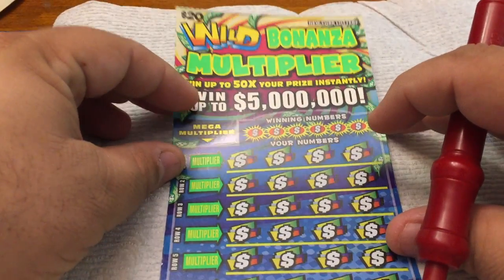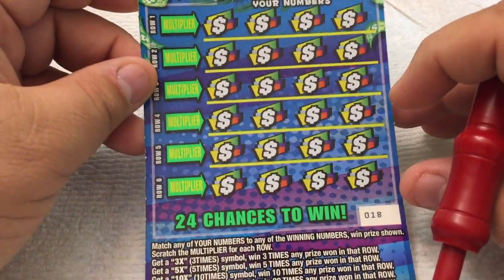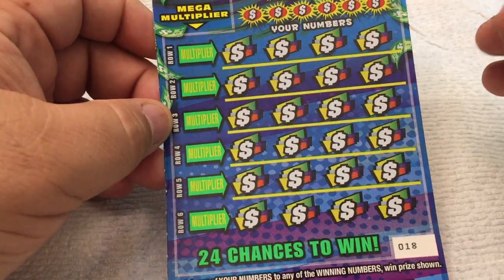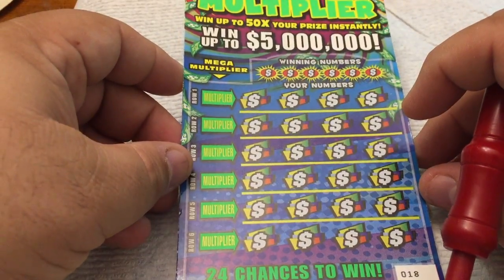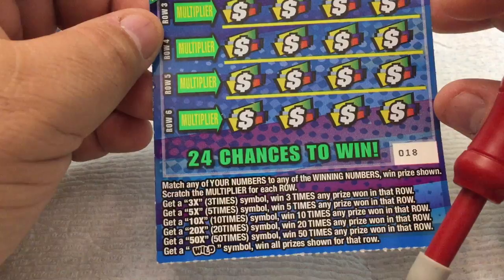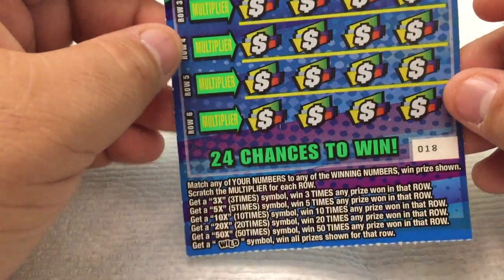Alright, folks. Today, welcome to Cat Scratching with Holly. We have a $20 Wild Bonanza Multiplier ticket — our favorite ticket. It has six rows, six chances to win. Sorry — six rows with four chances to win each row, so that's 24 total chances. Second grade math, I knew I'd get it out. You will match any of your winning numbers to any of the winning numbers. Match any numbers to winning numbers, win the prize shown. Then scratch the multiplier on each row to multiply the win times that.